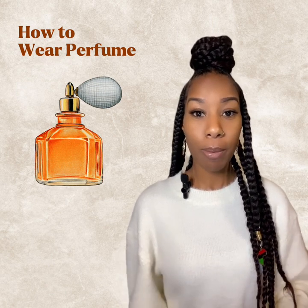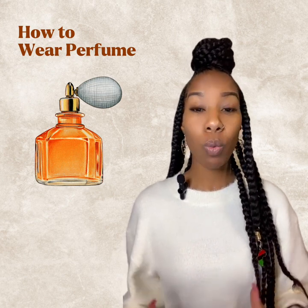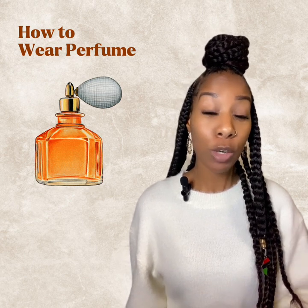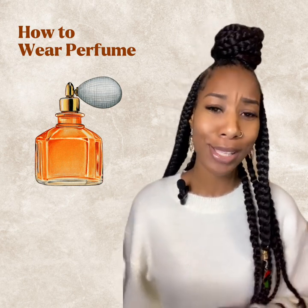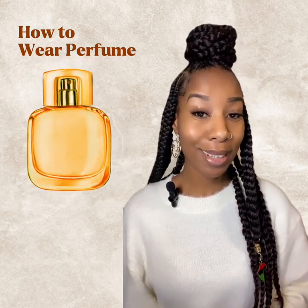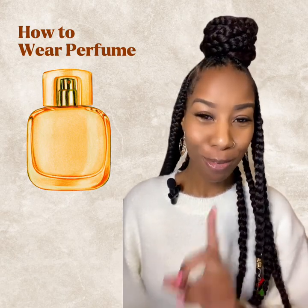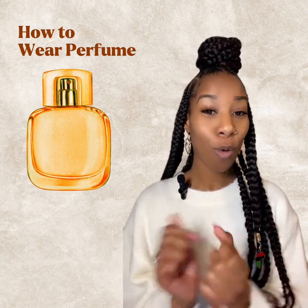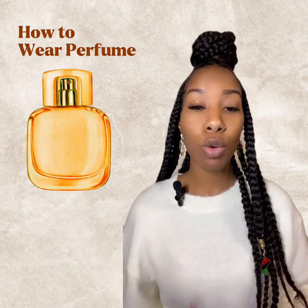Allow the perfume to dry. Don't spray it on and then immediately put on a shirt, or lift up your shirt and spray and then drop the shirt on top. You want to allow that perfume to dry before you put on any clothing. You can spray while wearing clothing too, but spray away from the clothing. Do not rub fragrance on your skin — I repeat, do not rub fragrance on your skin.